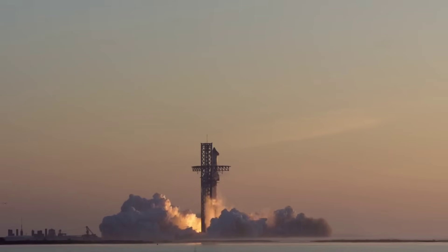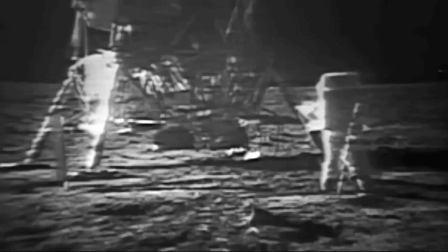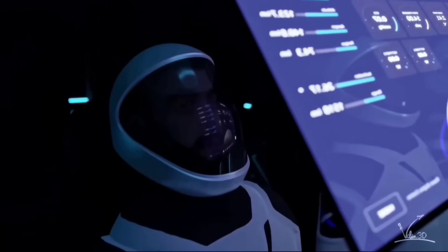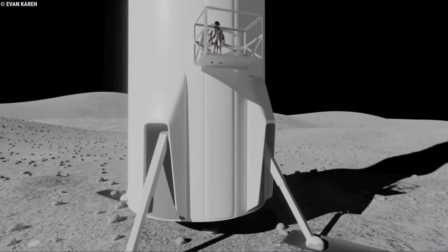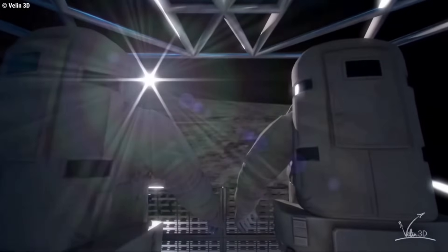It's also not known when SpaceX might be ready to launch paying customers aboard the new rocket. NASA's moon program aside, at least three all-civilian missions have been booked to date. Billionaire Jared Isaacman, who chartered the first private Crew Dragon flight to low Earth orbit in 2019, plans to be aboard for the first piloted orbital flight of a Starship as part of his Polaris Dawn program.